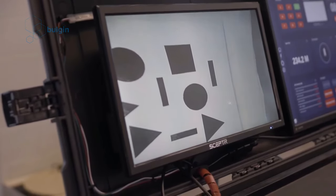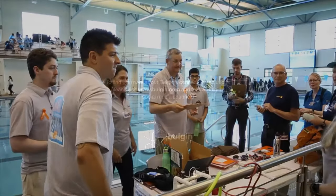In the words of the Jesuit CEO, Kaelin Such, when talking about Bulgin: "They really provided something that we couldn't find on other products."